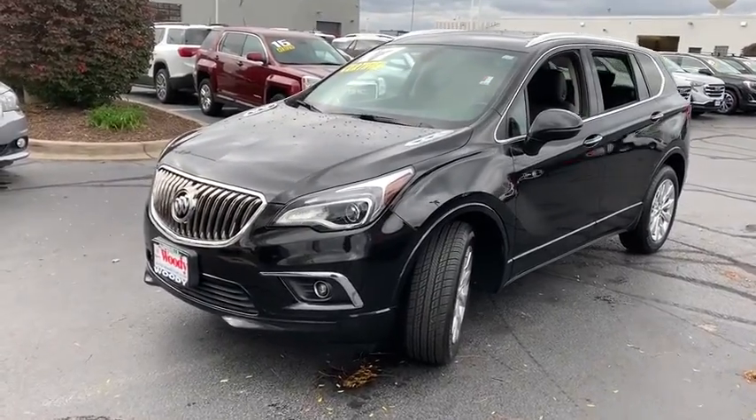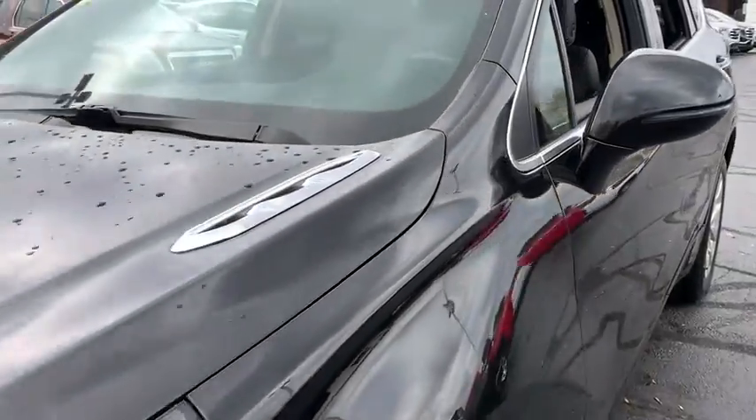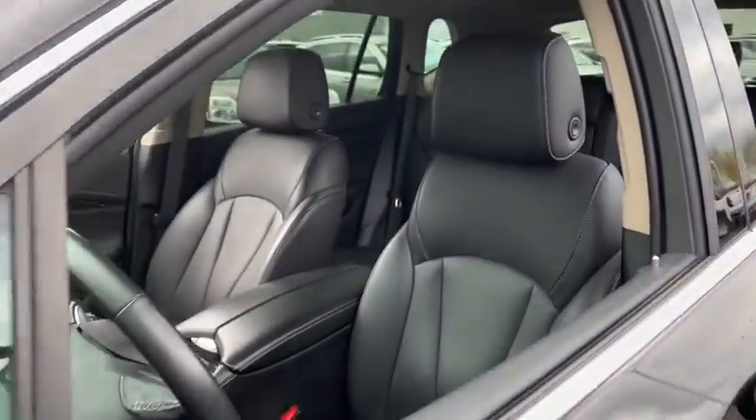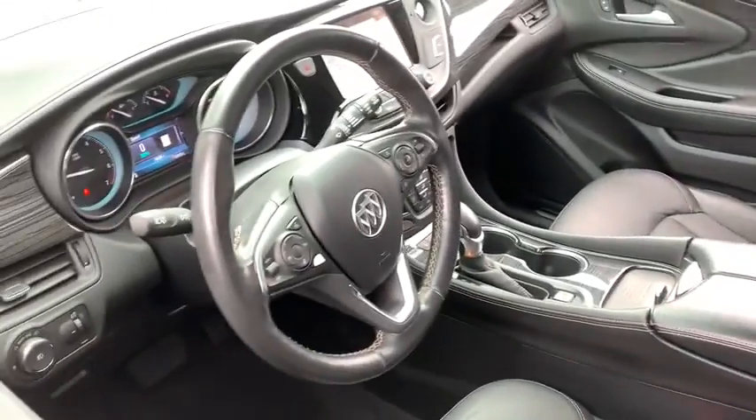The Envision's handsome exterior and well-styled cabin are appealing, while its value-packed features list serves as a cherry on top. This vehicle has less than 35,000 miles. Here are some of this vehicle's great options.